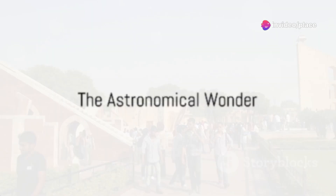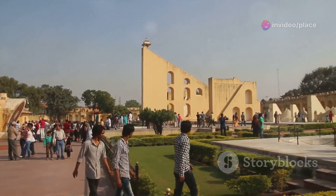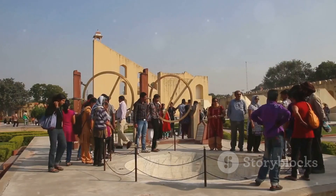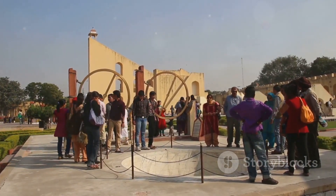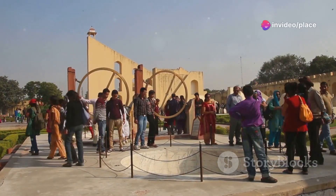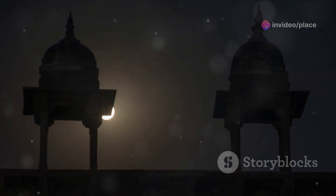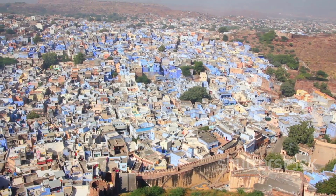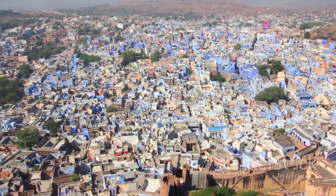We move on to Jantar Mantar, a UNESCO observatory that takes us back in time. Nestled in the heart of Jaipur, this cosmic wonderland is an absolute marvel of design and precision. Constructed in the 18th century, it boasts an array of astronomical instruments, each with its unique purpose and significance. The Samrat Yantra, for instance — the world's largest sundial — stands tall, a testament to the ingenuity of the ancients. It accurately tells time to within two seconds.